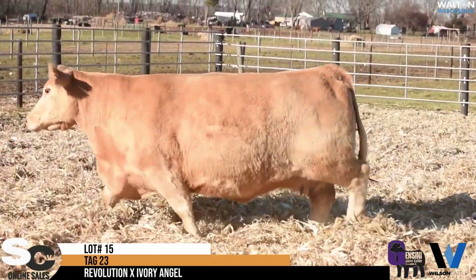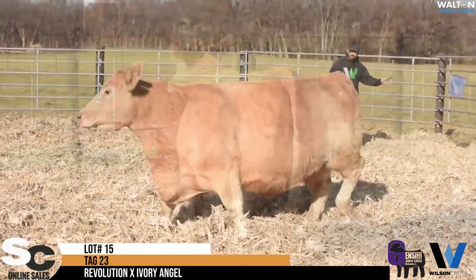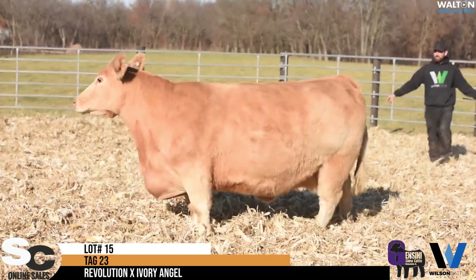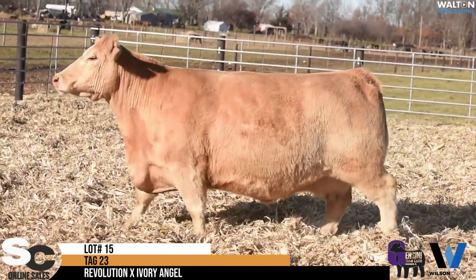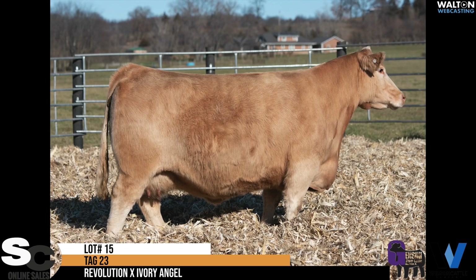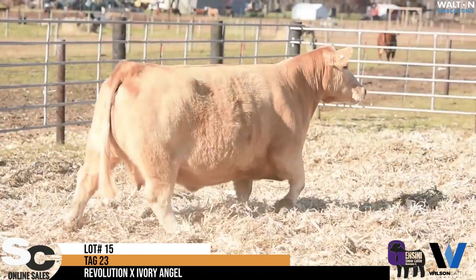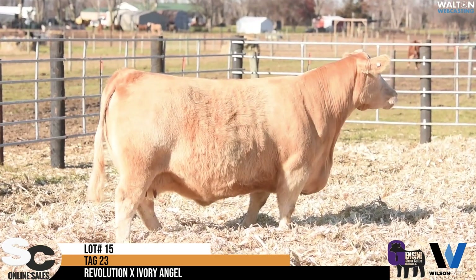She can get fat on air. She got AI'd to In God We Trust. She was not cleaned up with a bull, so she's got an Ender. Just thought it was time for us to go ahead and offer some of the best. Some of these cows have been bringing some money throughout the country, and we thought, well, here's one for you. If you want to have some confidence, I'd look at this lot, lot 15.